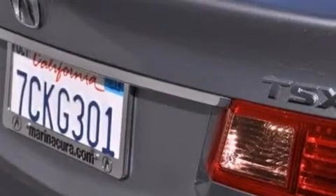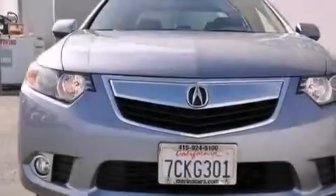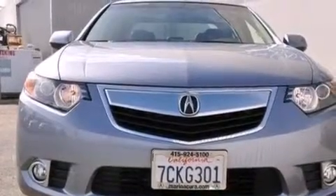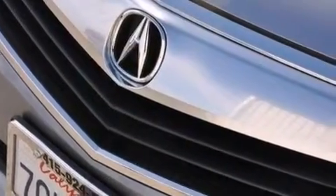Its top features and packages include the premium sound package, Bluetooth mobile device connectivity, a sunroof, heated seats, high-intensity headlights, a premium audio system, and XM satellite radio.